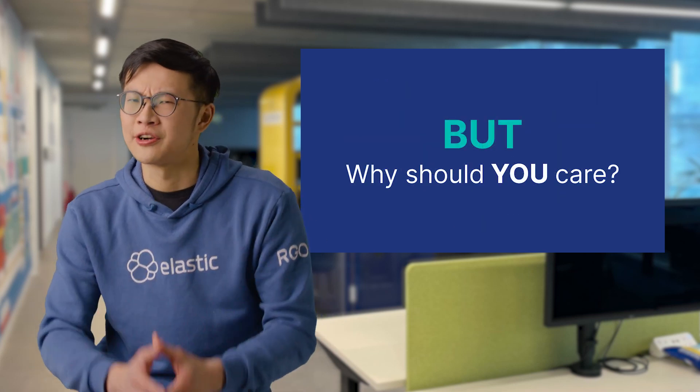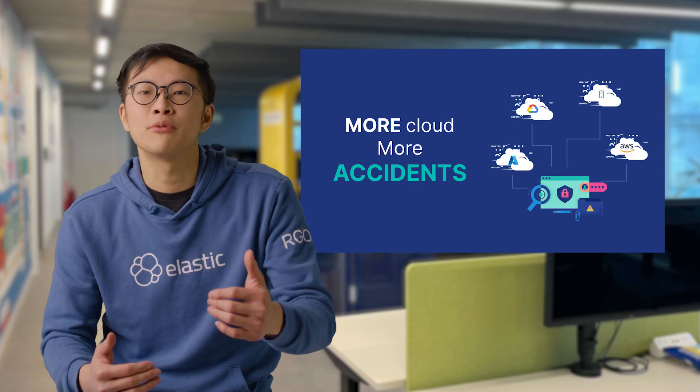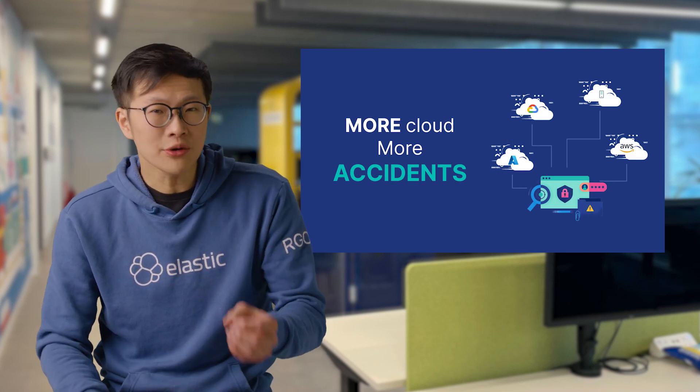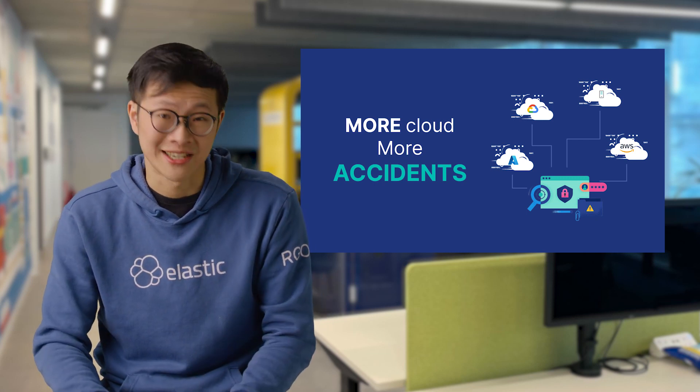But why should you care? Well, as the number of people and organizations heading to the cloud increases daily, so does the number of unintentional and accidental security risks.